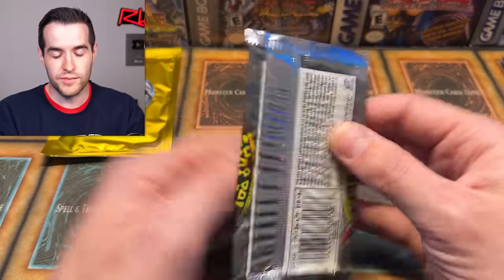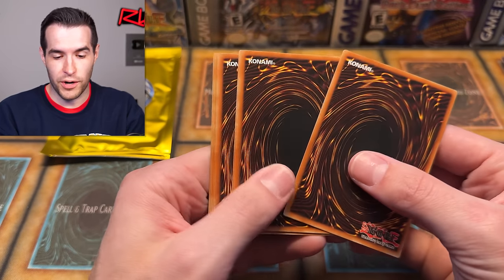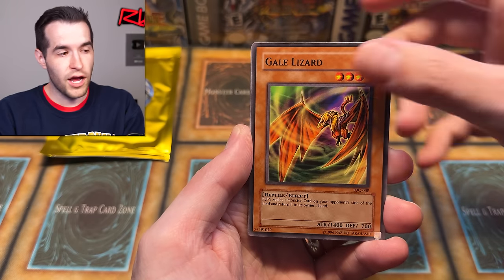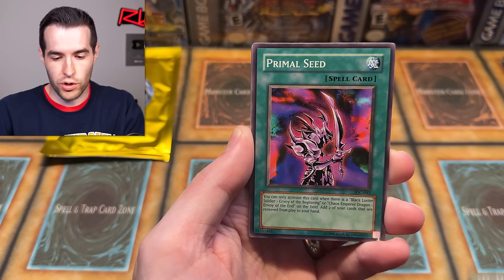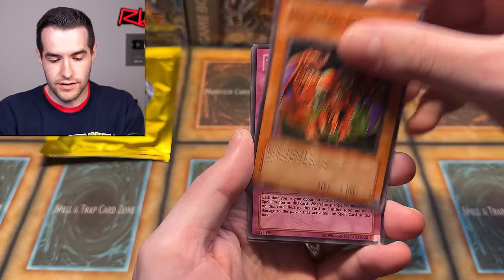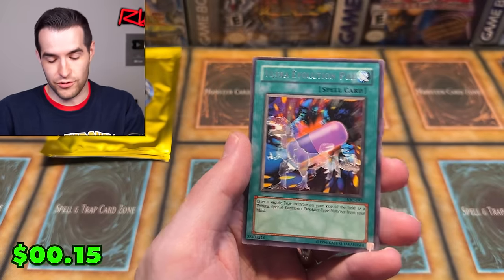IOC, give us one more awesome pull — it's been a great video, great in terms of pulls both on my end and the CardbreakerGT mystery packs. From IOC: Ukoki — that's an awesome common — Gale Lizard, Cannonball Spear Shellfish, D.D. Borderline, Primal Seed, Self-Destruct Button, Grand Majidae, Isa Tower of the Bell, and Ultra Evolution Pill. Nothing big in IOC, but that's okay because we have one more mystery pack.